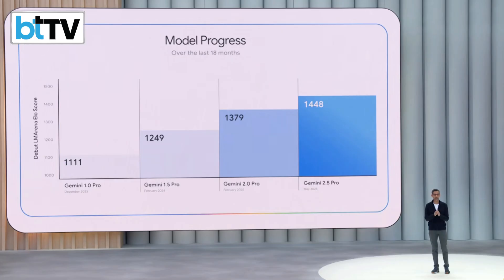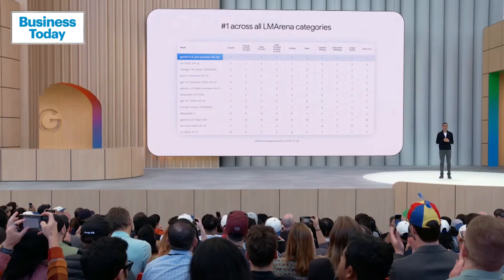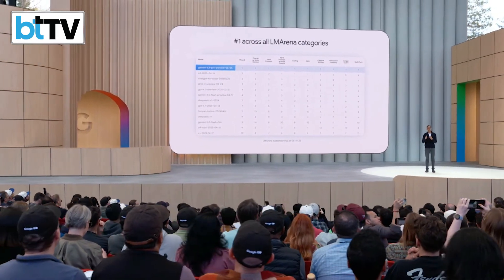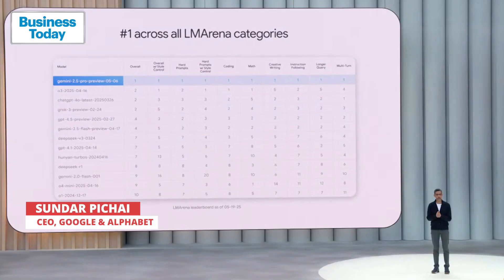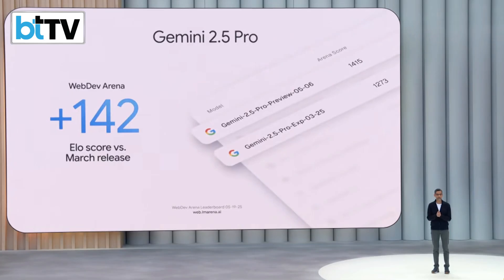And today, Gemini 2.5 Pro sweeps the LM Arena leaderboard in all categories. It is state-of-the-art on many, many benchmarks, and we've also made rapid progress in coding. Our updated 2.5 Pro reached number one on WebDev Arena and now surpasses the previous version by 142 ELO points.